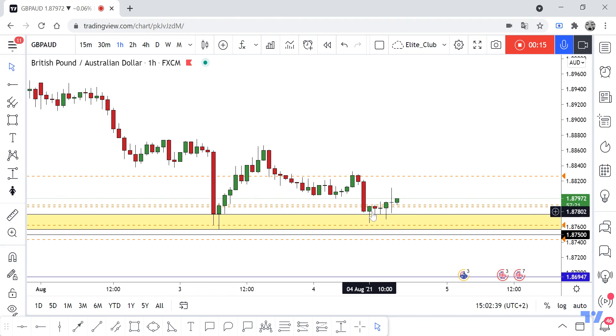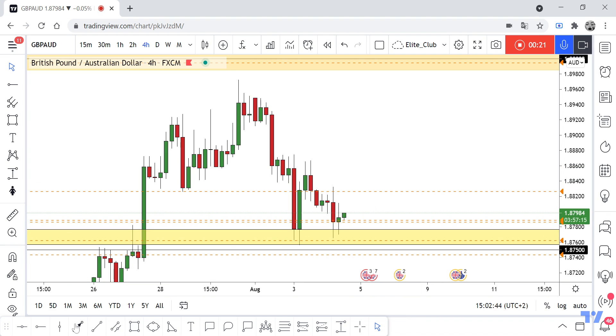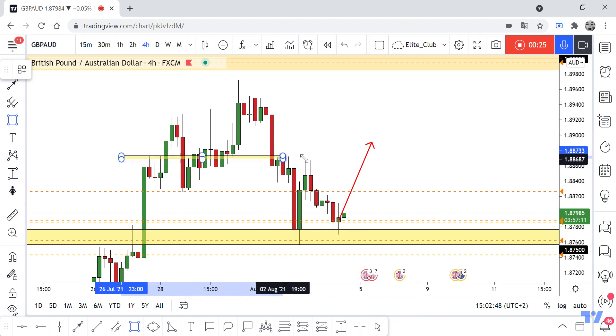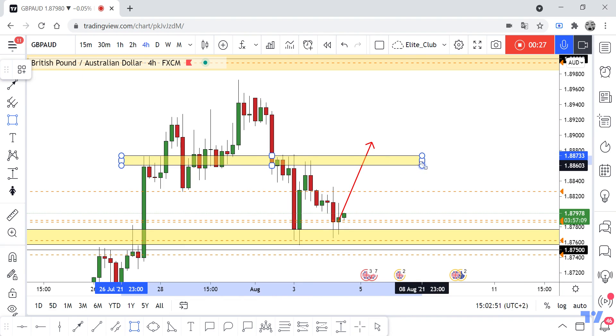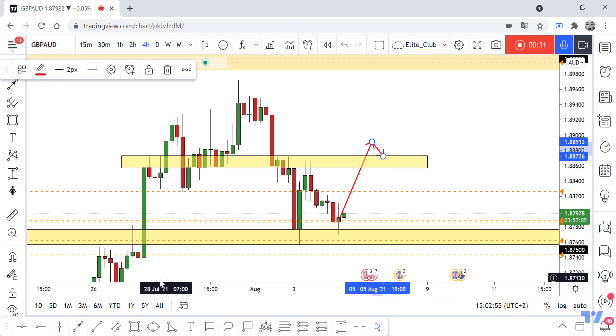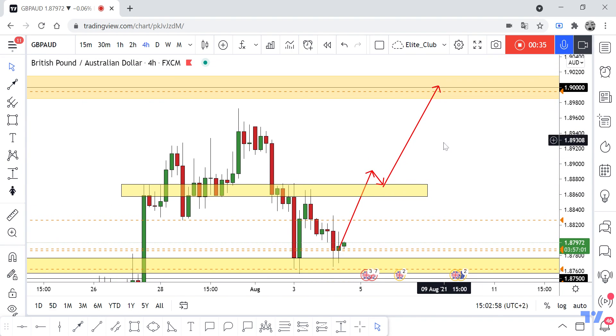The price retested this area again and gave us another pin bar candlestick, so I expect the price will go up. If we can take out the previous high, I think the price will retest it. If we have a full hourly closure above the previous high, the price should move higher.